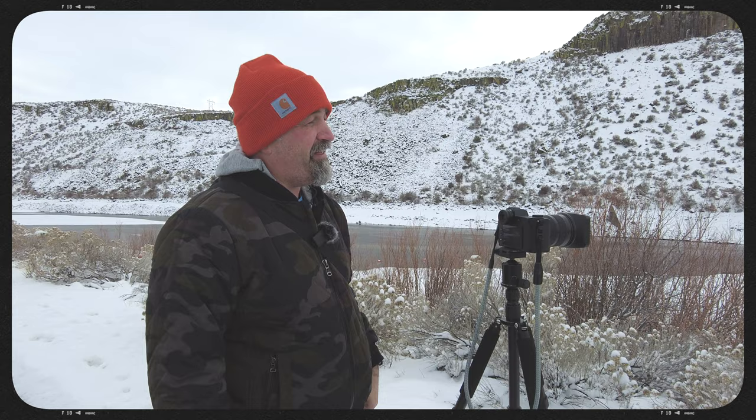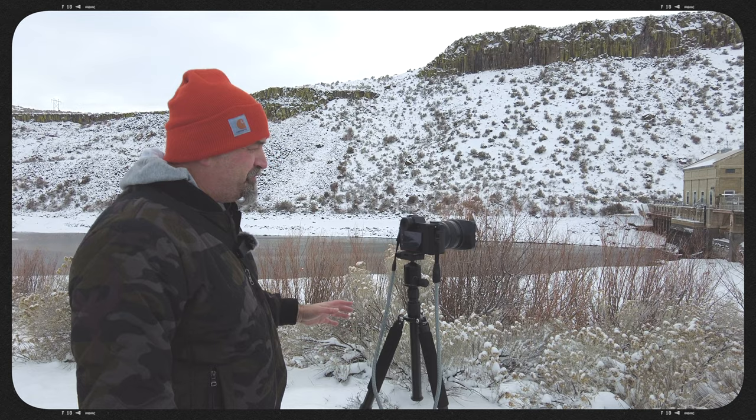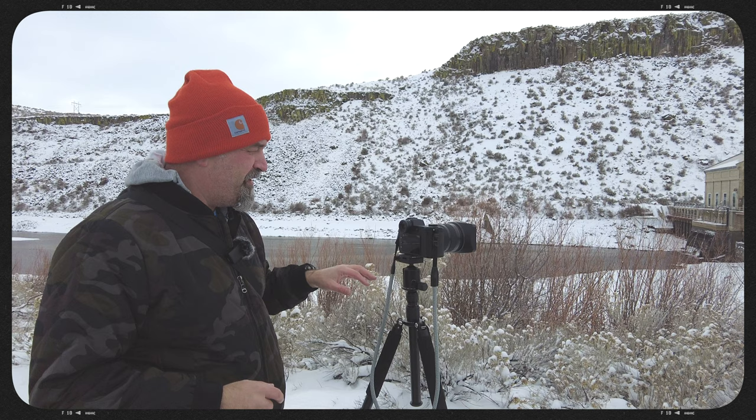So I wanted to get a picture of the dam. I'm not too happy with the clouds — it's just all kind of eh, just overcast, you know, the usual. But anyways, I want to get a picture of the dam. So I'm shooting at F-16. I want to get as much in focus as possible.